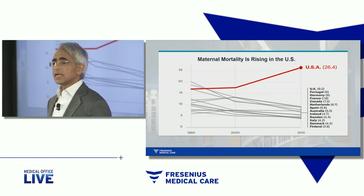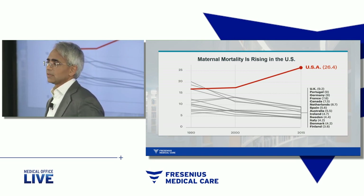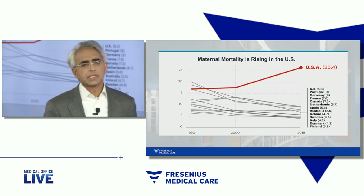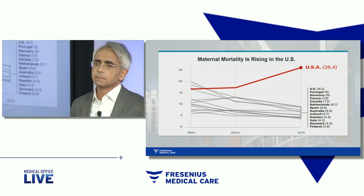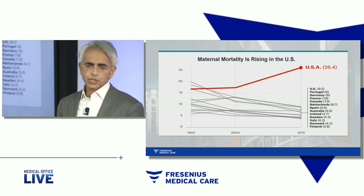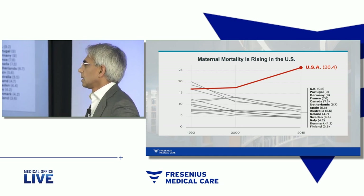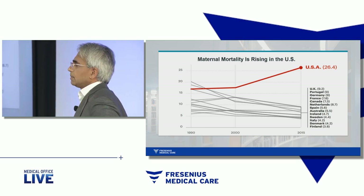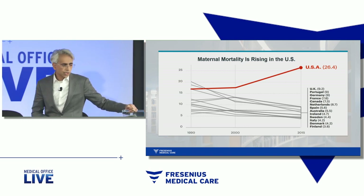African American women have rates that are even higher than what I'm showing you here, for reasons that we have yet to understand. The most common reasons why women die in pregnancy — that most extreme, horribly unfortunate outcome — are bleeding, hemorrhage, blood clots, thromboembolism, and hypertensive disorders, preeclampsia. Those three make up the top three reasons why women die in pregnancy all over the world, in both developed and developing countries.